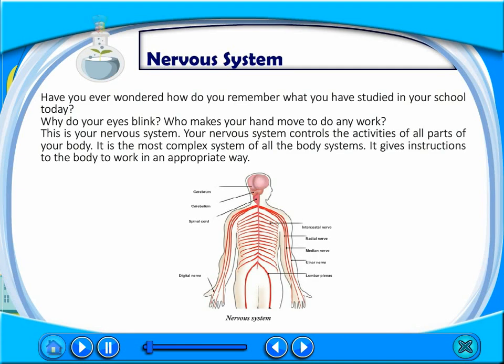Have you ever wondered how do you remember what you have studied in your school today? Why do your eyes blink? Who makes your hand move to do any work? This is your nervous system. Your nervous system controls the activities of all parts of your body. It is the most complex system of all the body systems. It gives instructions to the body to work in an appropriate way.